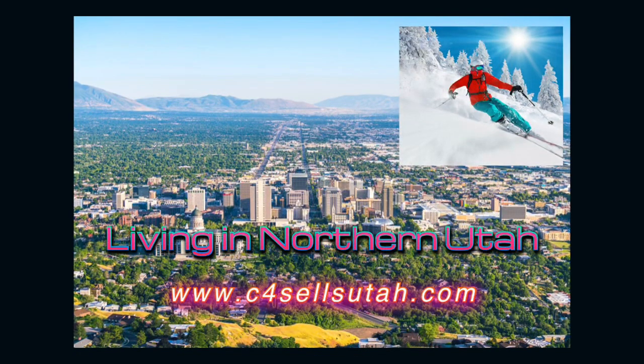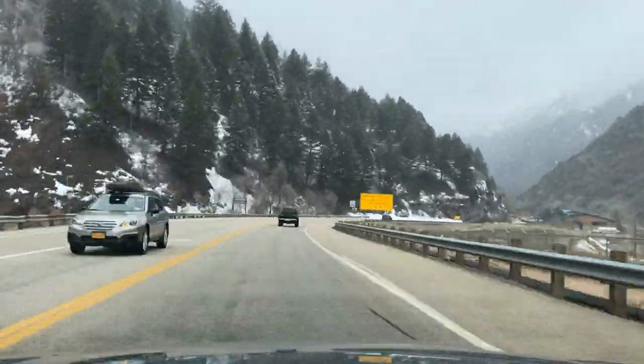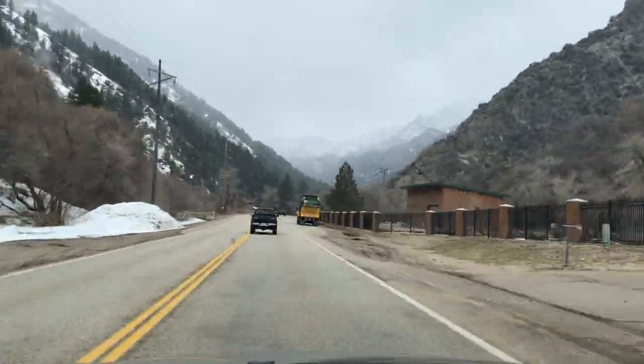Did you just have an awesome day of recreating up in Ogden Valley? Maybe you were at Pine View Reservoir, Cozzi Reservoir, or one of the three ski resorts up in Ogden Valley. In any case, you probably need to head down Ogden Canyon to get home but you're hungry. Come take a drive with me — I'm going to show you the places to stop and eat on your way down Ogden Canyon. I'm Stacey Christofferson with C4 Real Estate Team and Coldwell Banker in Farmington, Utah. Thanks for going on a drive with me today.